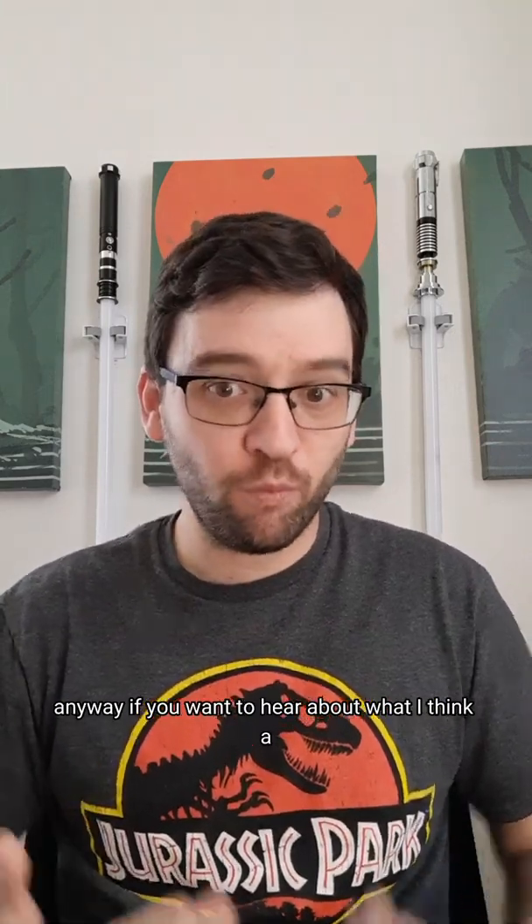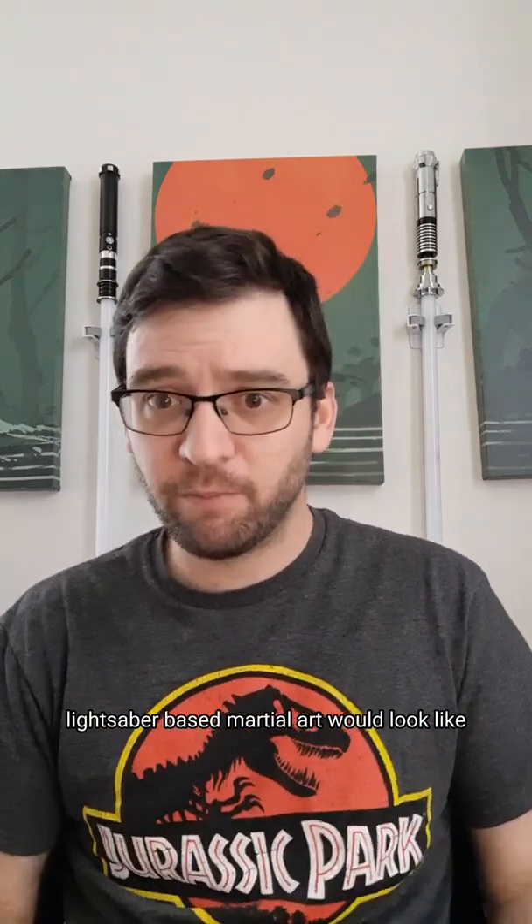Anyway, if you want to hear about what I think a lightsaber-based martial art would look like, check this video.